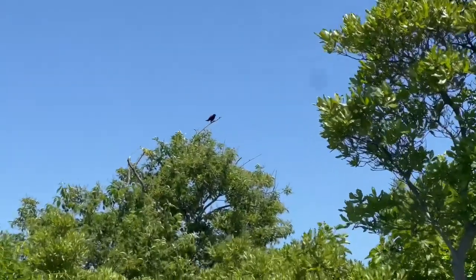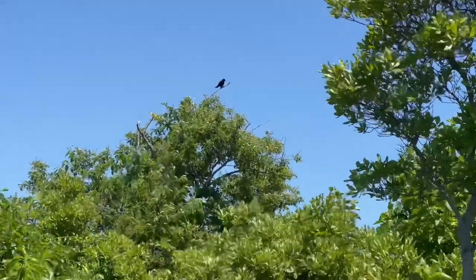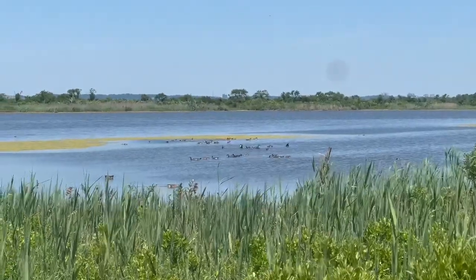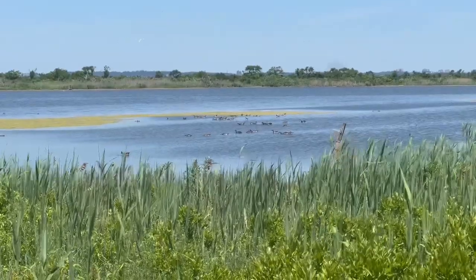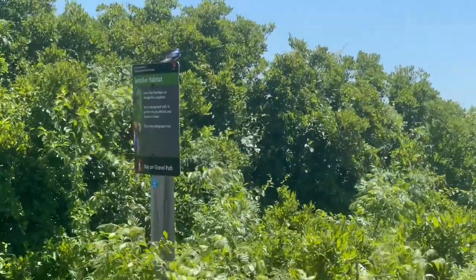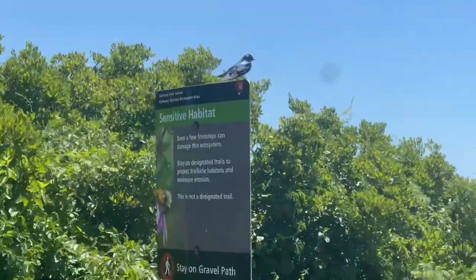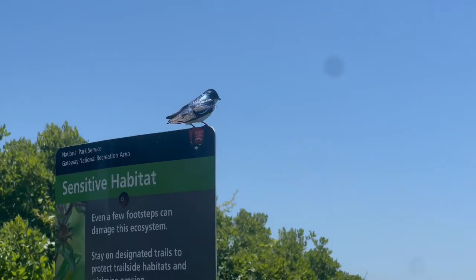It's a red and black bird hanging up there, and then it flew away. Look at the ducks — they're on the water by the island. And there's a bird sitting there that has blue and black colors.